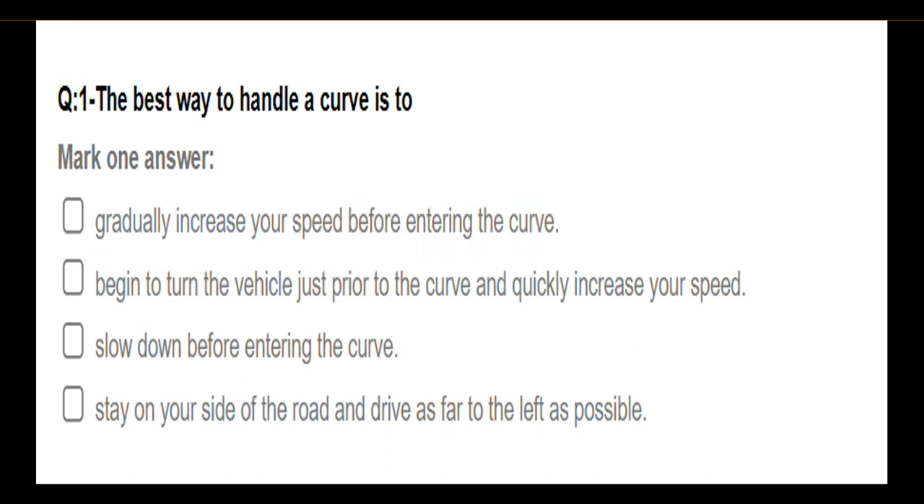The best way to handle a curve is: gradually increase your speed before entering the curve; begin to turn your vehicle just prior to the curve and quickly increase your speed; slow down before entering the curve; stay on your side of the road and drive as far to the left as possible. Answer: Slow down before entering the curve.